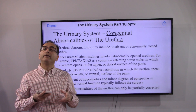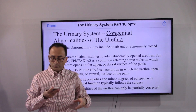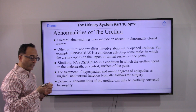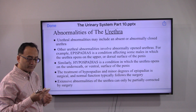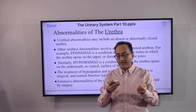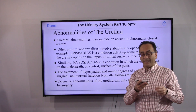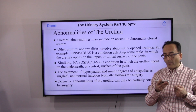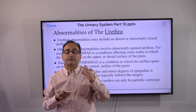Let's take a moment to review some of the congenital abnormalities of the urethra — from kidney to ureter, ureter to bladder, bladder to urethra. Urethral abnormalities may include an absent or abnormally closed urethra, as well as abnormally open urethras. Gentlemen may have epispadias, a condition where the urethra opens on the upper or dorsal surface of the penis, or hypospadias, a condition where the urethra opens on the underneath or ventral surface of the penis. Generally, the treatment is surgery, and post-surgery, things resume as normal.